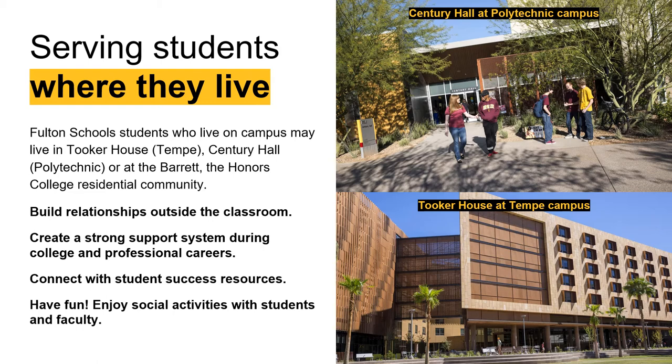We see a lot of benefits to not only living on campus but also living within that learning community. You're able to build a lot of relationships outside the classroom and really create a strong support system. Students living with others in their major understand the course load, the homework load, and have a built-in study buddy. If you are a part of Barrett the Honors College, those students have their own residential communities at both the Tempe campus and the Polytechnic campus.